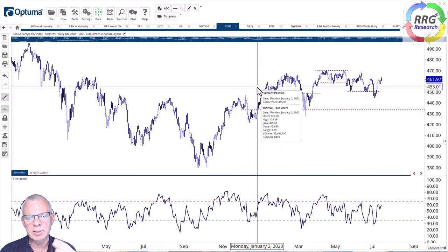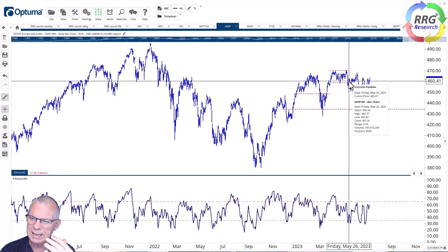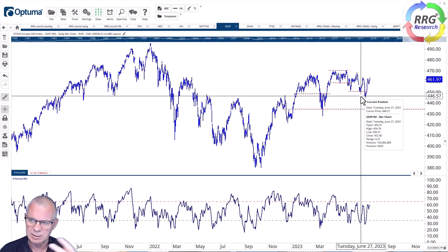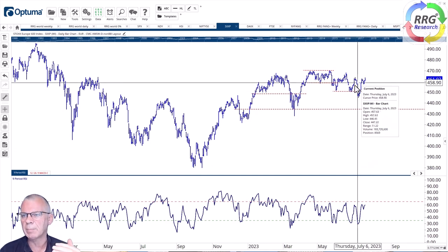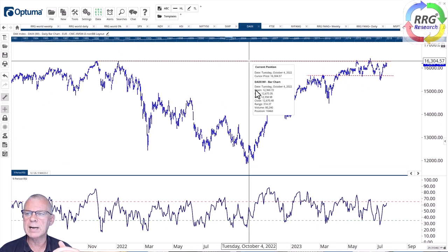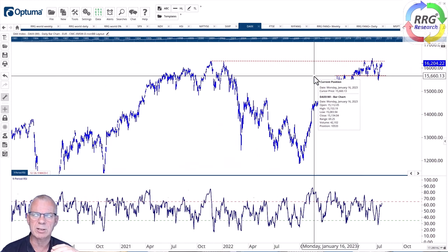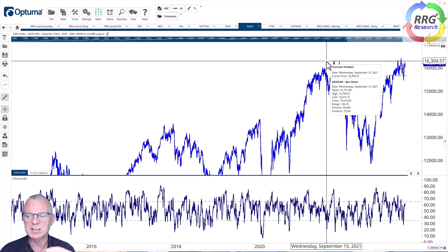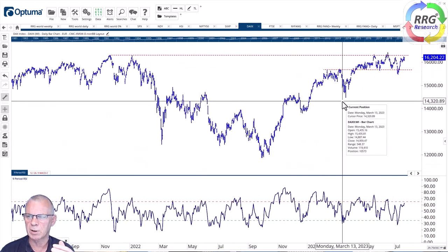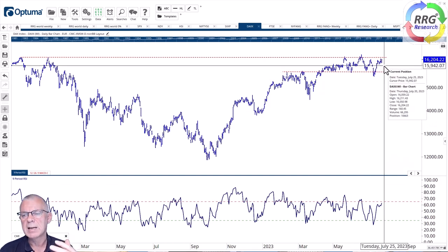Looking at the European markets, you can see the Stoxx 600 is in better shape — it came down less and rallied less fast than the US, which is why the US was leading. But it's now turned around at least for the short term, pushing towards that resistance zone just shy of 470 in the Stoxx 600. The DAX is even better, pushing against resistance around 16,200–16,300, which is the all-time high. With current short-term weakness in stock markets broadly, that's probably a bridge too far, but as long as we remain above 15,600 the DAX is still in good shape.